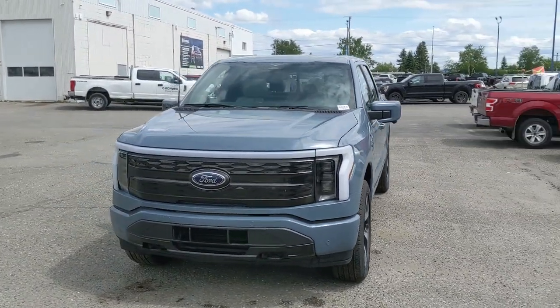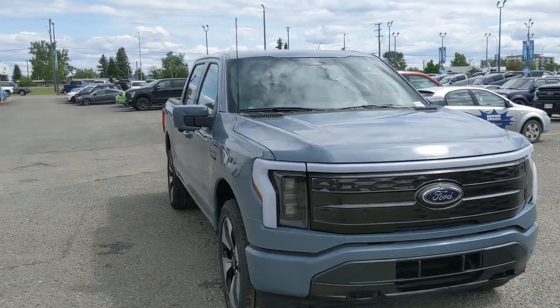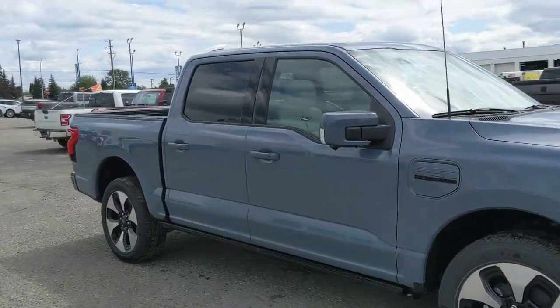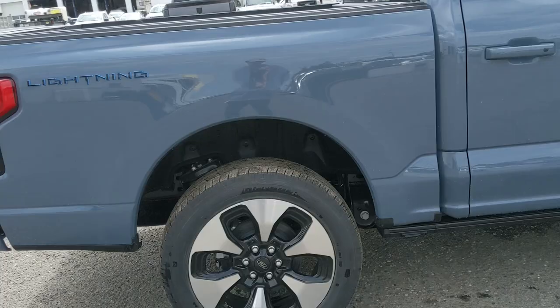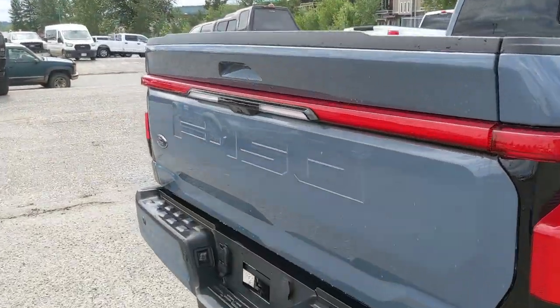Hello, this is Eric at Prince George Ford and we're taking a look at the 2023 Ford F-150 Lightning in a platinum trim, powered by a dual e-motor extended range battery providing around 580 horsepower to all four wheels, giving you all-wheel drive capabilities, coming with power deployable running boards down below.